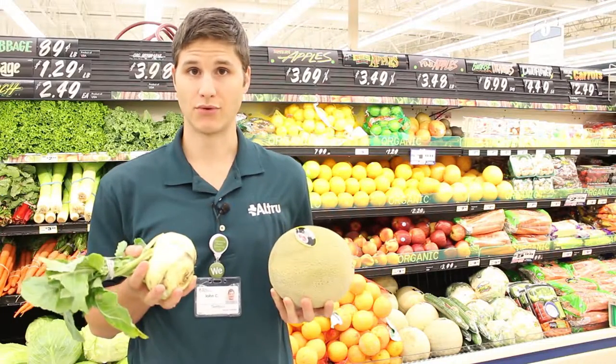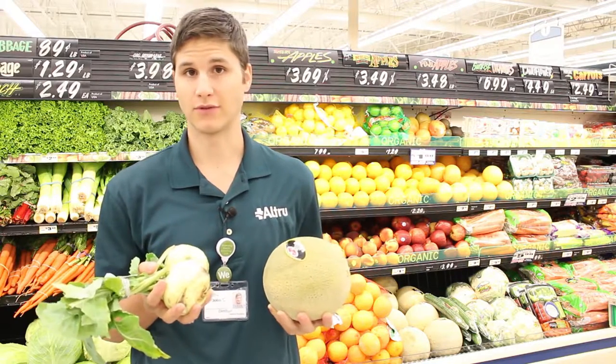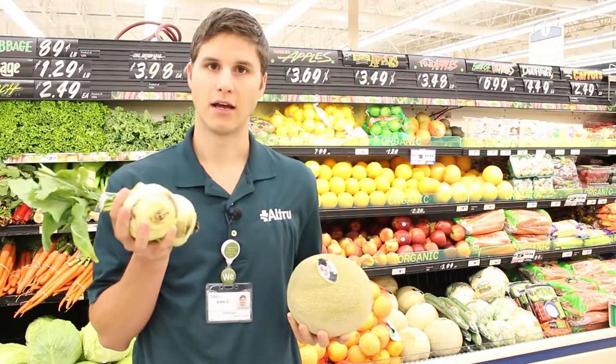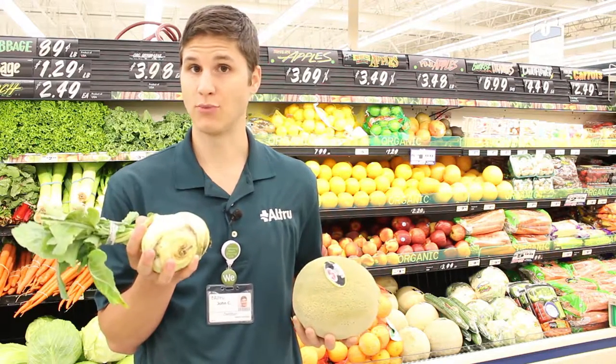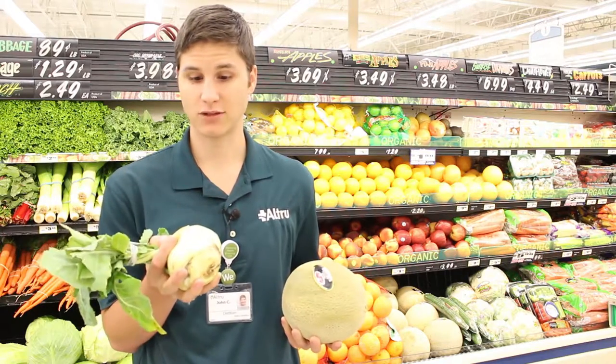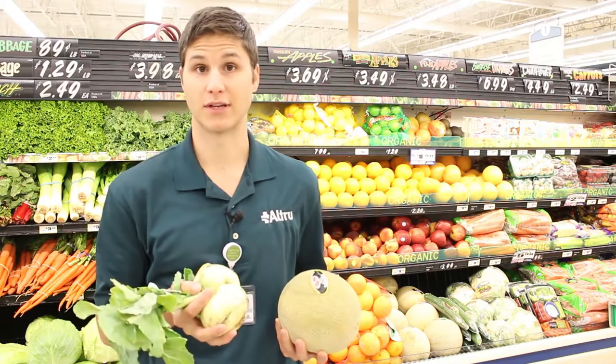So here we are starting in the produce department, and here we'll talk about some of the fruits and vegetables that are in season, and we'll also talk about fruits and vegetables that you might not have tried before, like kohlrabi, which is an excellent vegetable to chop up and eat raw, just like you would baby carrots or celery.